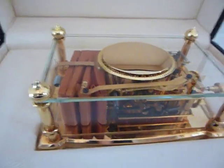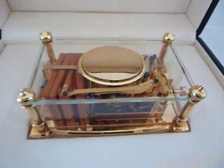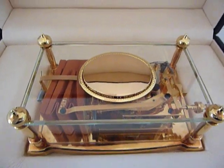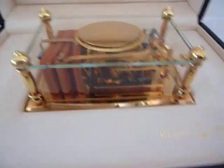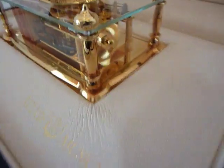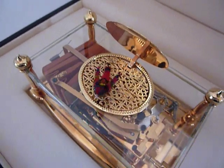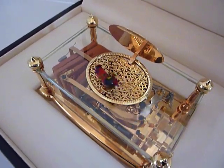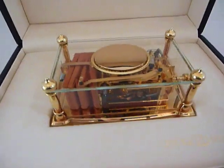If you also notice, the iridescent feathers on the bird are also more ornate and there are more colors than on a standard singing bird box. Let's hear it again. Absolutely wonderful.